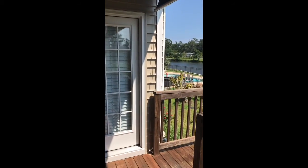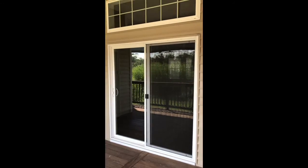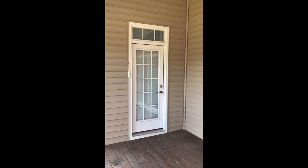We're on the back porch. That is the door that goes into the master. That is the door that comes from the living room area, and this is the door that comes from the kitchen and breakfast area.